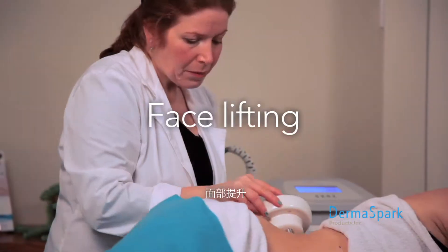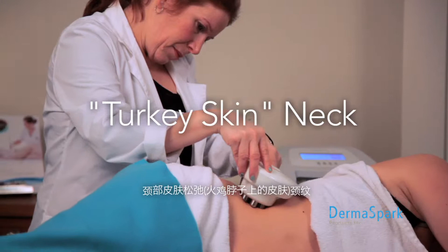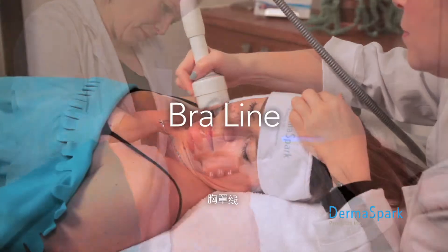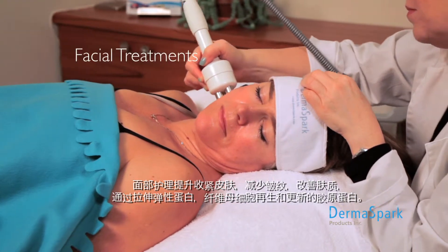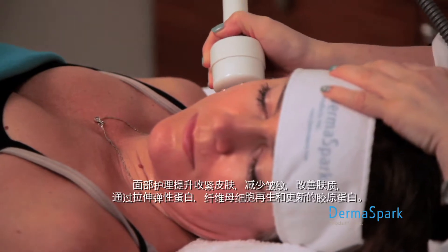Every part of the body can be treated: face lifting, wrinkles, double chin, turkey skin neck, angel wing arms, mommy tummy, abdomen, love handles, bra line, buttocks, thighs, and cellulite. Facial treatments tighten the skin, reduce wrinkles, and improve skin texture by stretching the elastin, regenerating fibroblast, and renewing collagen.